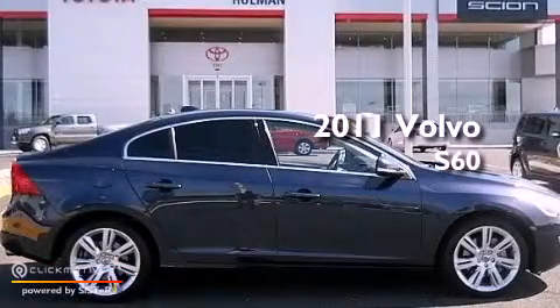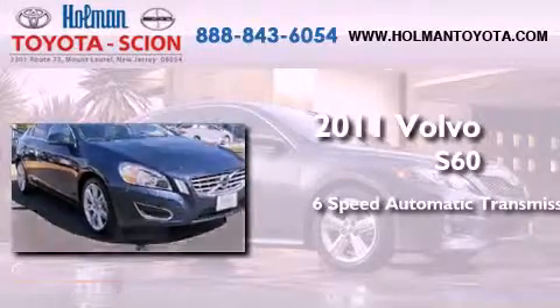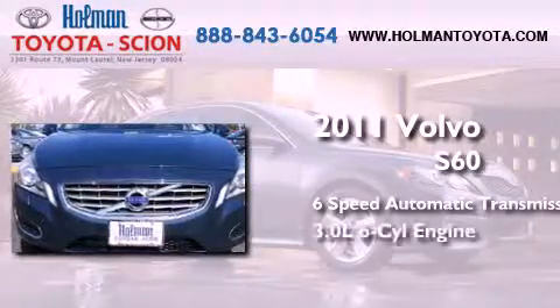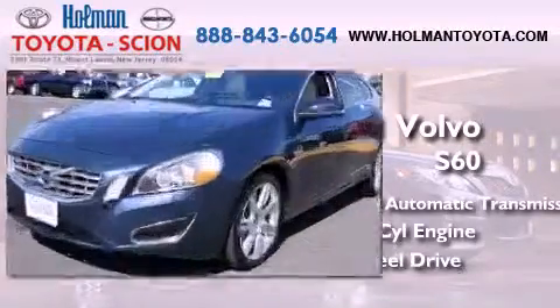This is a 2011 Volvo S60. This four-door sedan has a six-speed automatic transmission, a 3.0-liter inline six-cylinder engine, and the added safety and control of all-wheel drive.